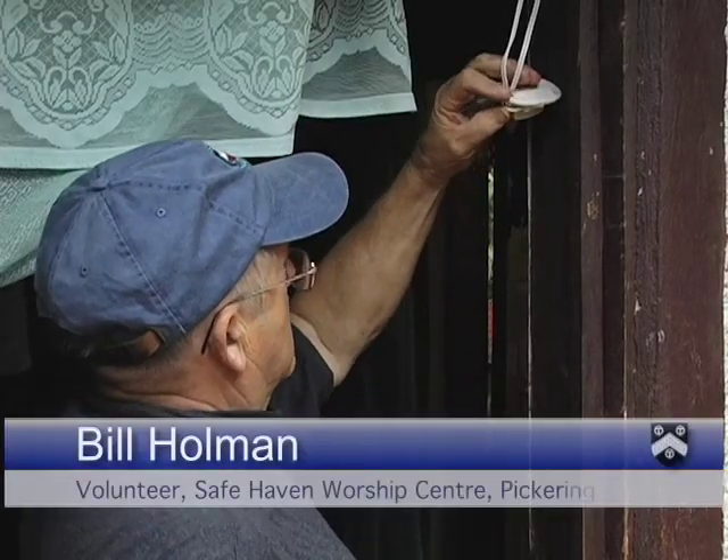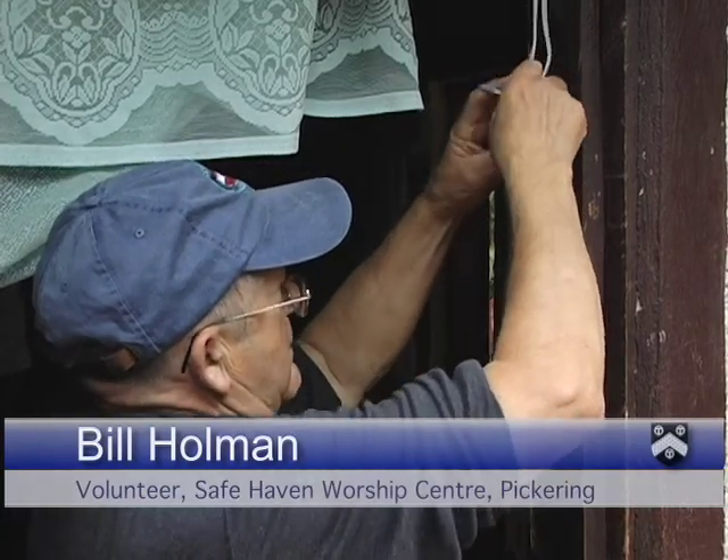Can you give me a commentary on what you're doing, Bill? Put the wire in. Thank you.